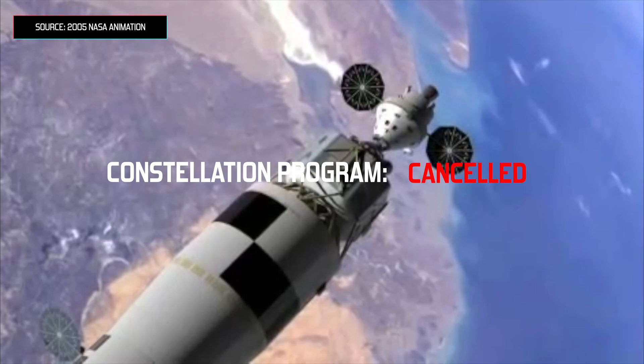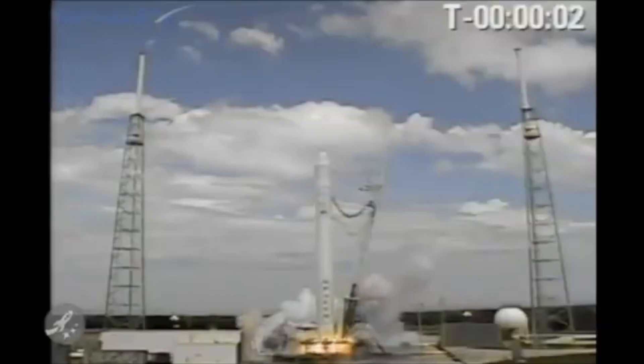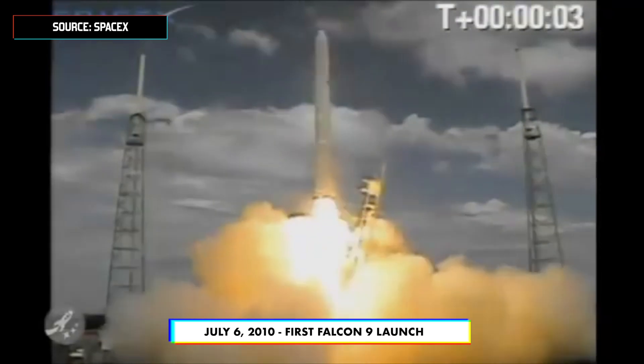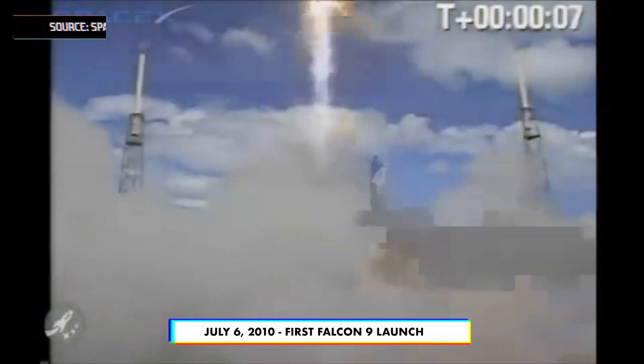In 2010, President Obama decided that this new launch vehicle was the wrong direction for NASA, given the costs and the delays. Instead, Obama proposed that the private sector — companies like SpaceX and Boeing — should lead the charge on America's return to space, and that NASA should just hire those companies to fly astronauts and cargo to space at a fraction of the cost of a NASA-made rocket.